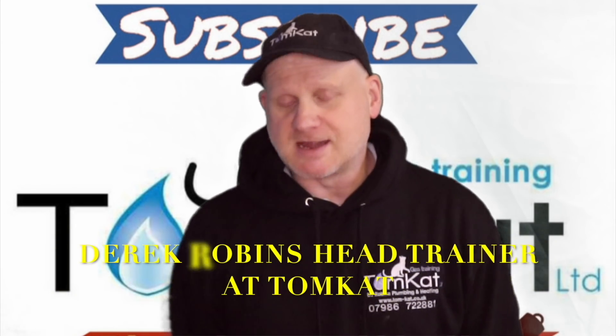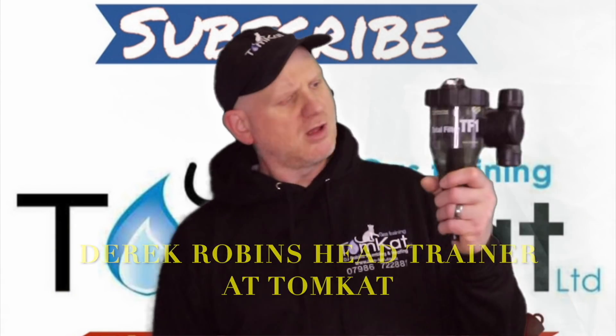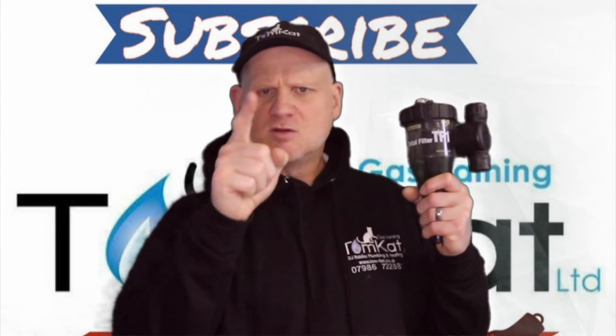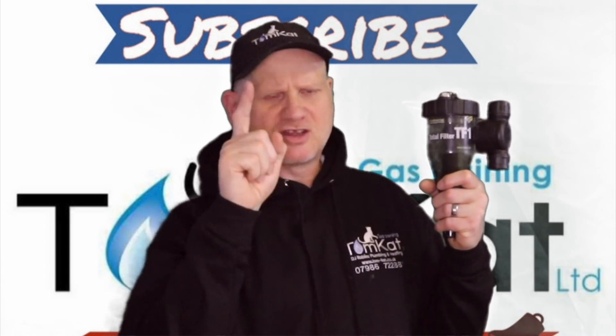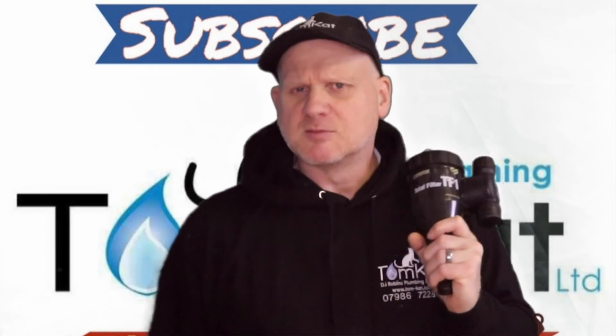Hello again, it's Derek from Tomcat Gas Training. Welcome to this video all about these things — more specifically, does a central heating system actually require one of these things, a boiler filter?